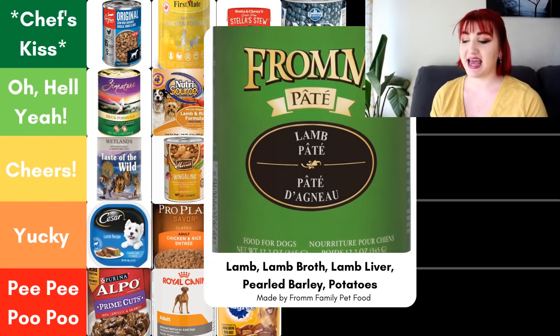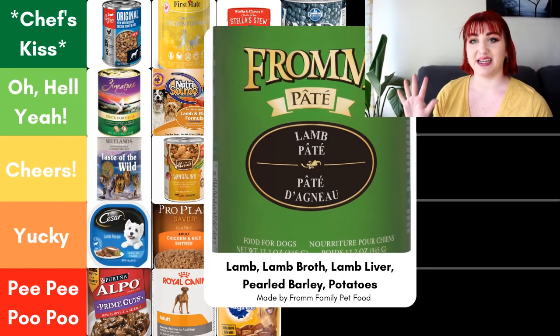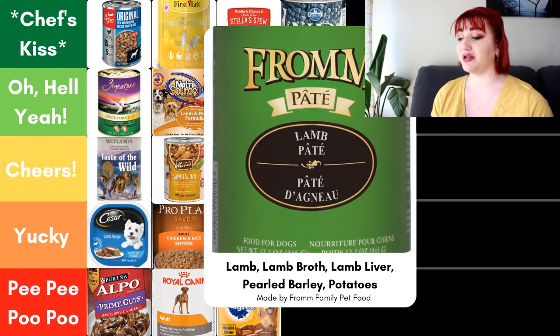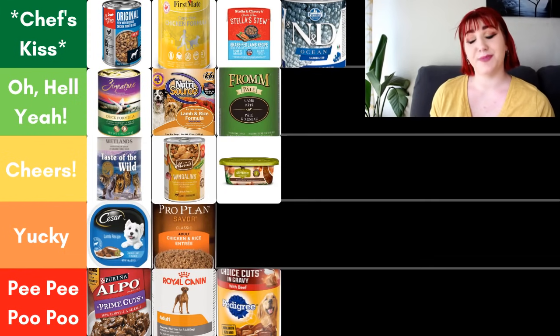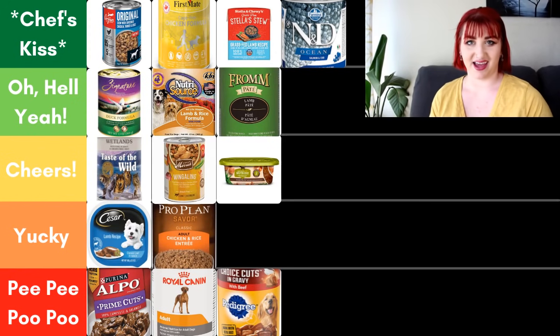Next we have Fromm, their lamb pate. The first five ingredients are lamb, lamb broth, lamb liver, pearled barley, and potatoes. Fromm is an independent company — Fromm Family Pet Foods. Overall, this is a great pate option and I went ahead and put this in the Oh Hell Yeah category.